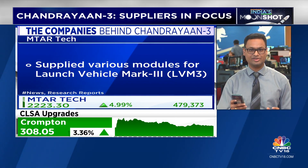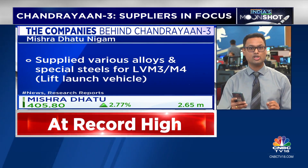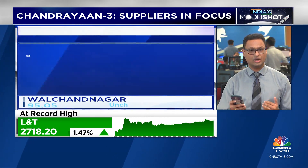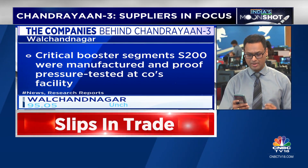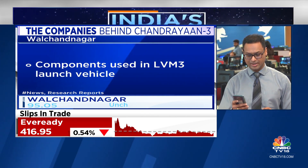Midani, the steel company, went ahead and supplied various alloys and special steel for the launch vehicle. Walchand Nagar Industries has been associated with the Indian space mission for a very long time — critical booster segments S200 were supplied by this particular name.